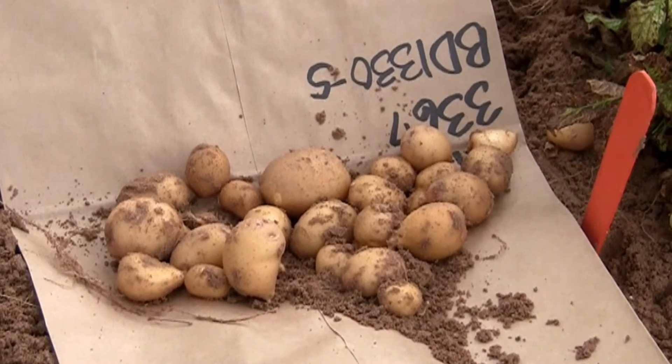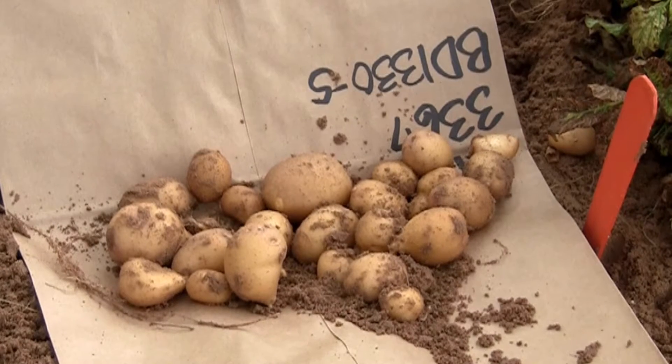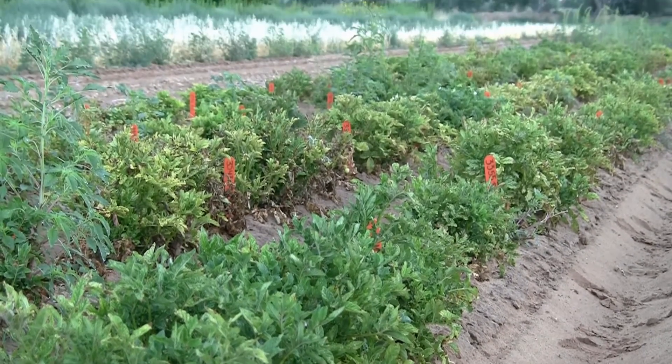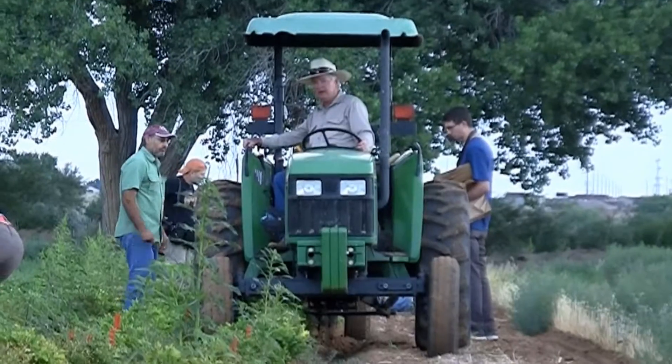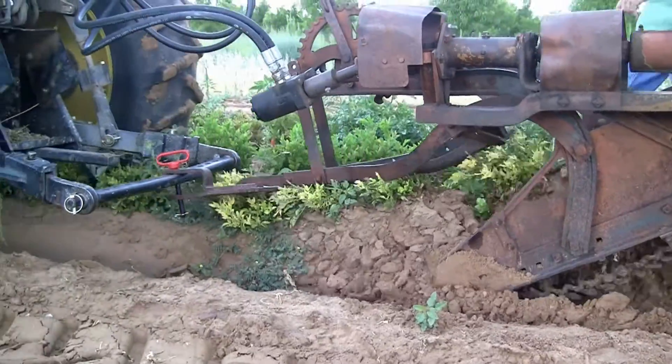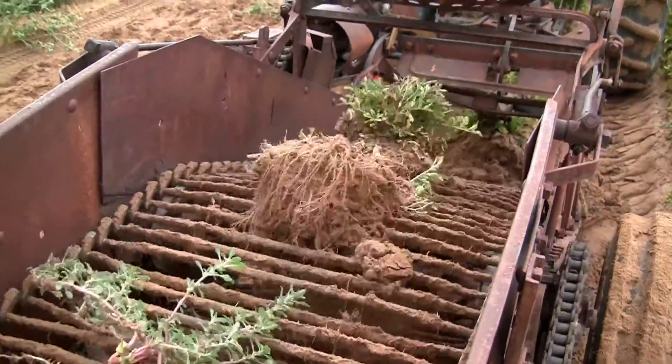The Papa Creole potatoes are not as big as russet potatoes. A good size Papa Creole potato would be about the size of a golf ball. Dr. Haynes had gotten to the point that she was ready to take some of her breeding lines to other parts of the country, so she contacted me as well as one of our collaborators in Florida, and she wanted us to run trials to see which of these breeding lines would perform the best here in New Mexico conditions.